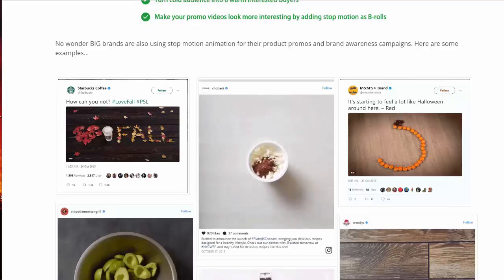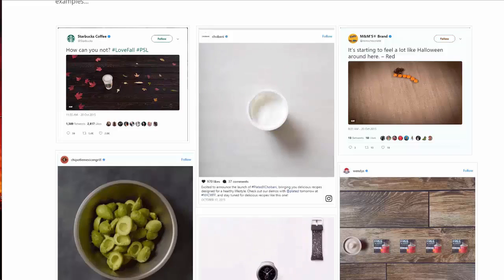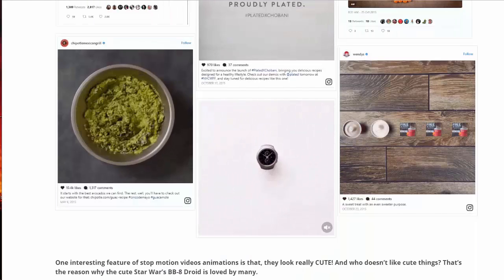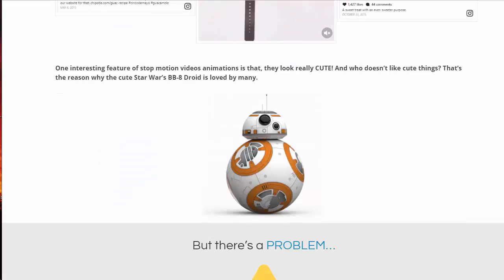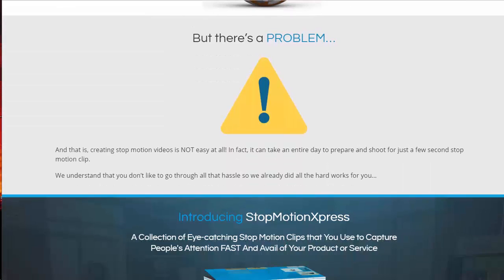Big brands are also using stop-motion animation for their product promos and brand awareness campaigns. You've probably seen them on TV and through different advertising — Starbucks, M&M's — you can see how cool these are and why they capture your attention. One interesting feature of stop-motion animations is they look cute, and everybody loves cute things. That's why the cute Star Wars BB-8 droid is loved by so many.